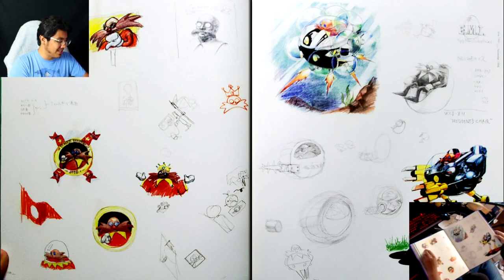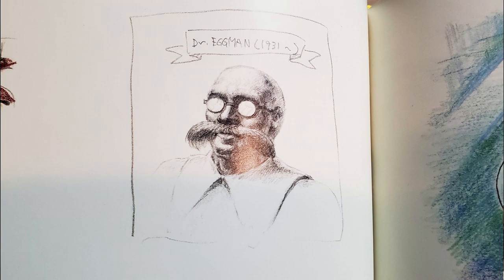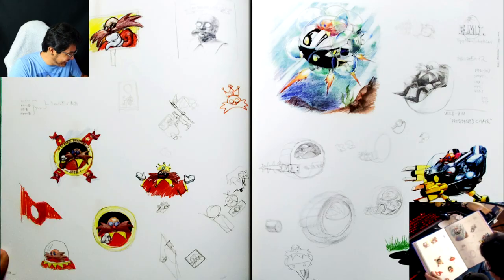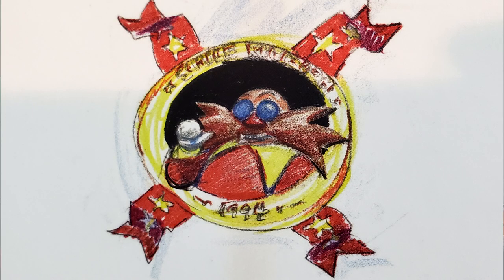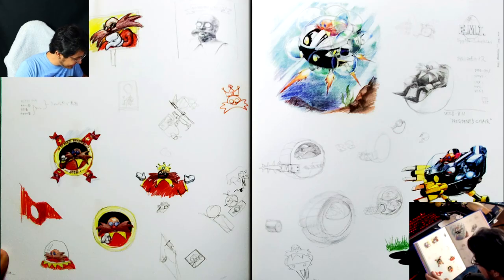They've been making a realistic Eggman ever since the CD days. Why was he born in 1931? Also — what does it say there? It says like 'Emil something.' Is that Eggman's name? Is that Eggman's name — Emil?